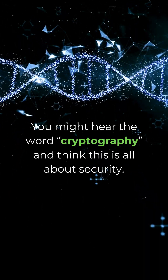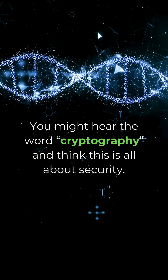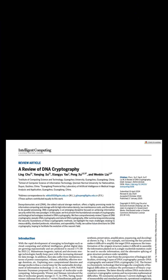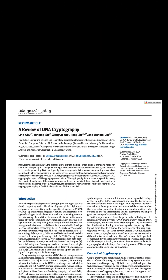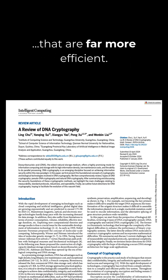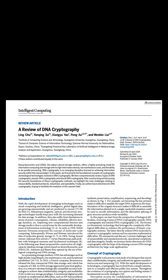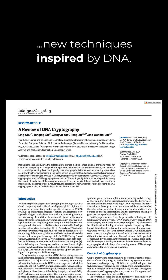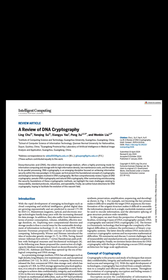You might hear the word cryptography and think that this field is all about security, but that's not the case — it's much bigger than that. Scientists are learning to piggyback on nature and build systems that are several orders of magnitude more efficient than any storage technology we've come up with before. They're also learning to enhance data security with new techniques inspired by the structure of DNA.